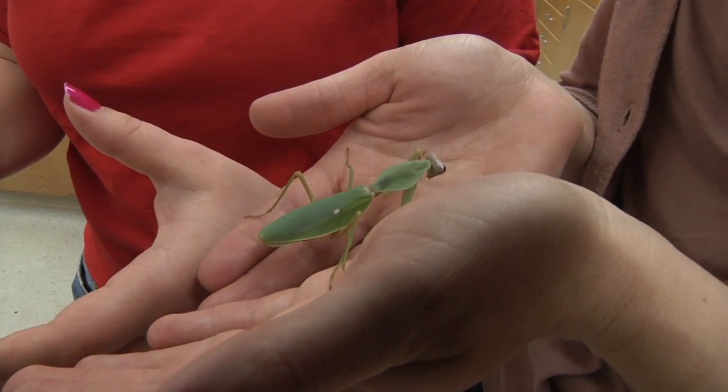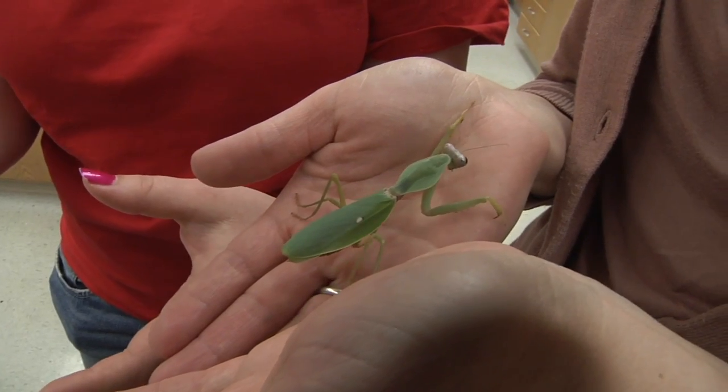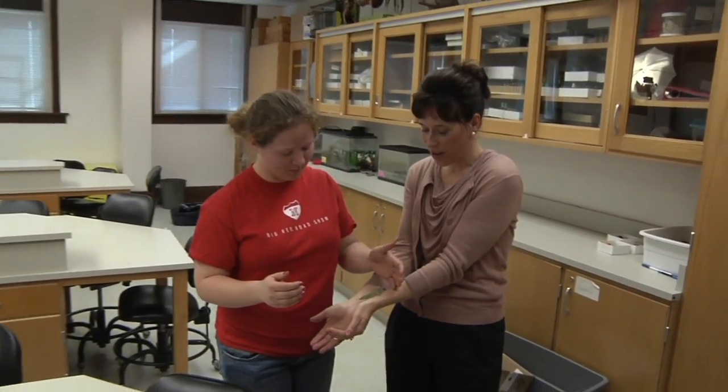As part of her hands-on teaching style, Hang Moss requires every student to keep an insect as a pet for the semester.